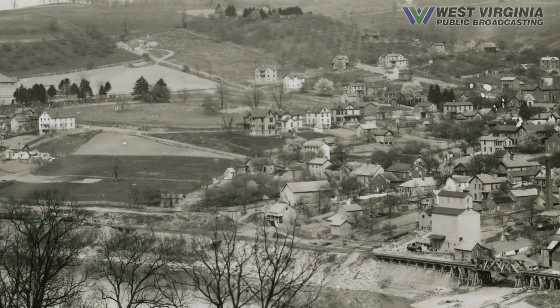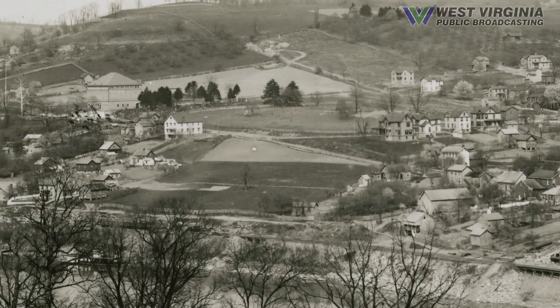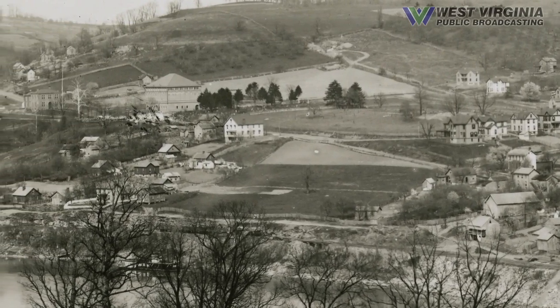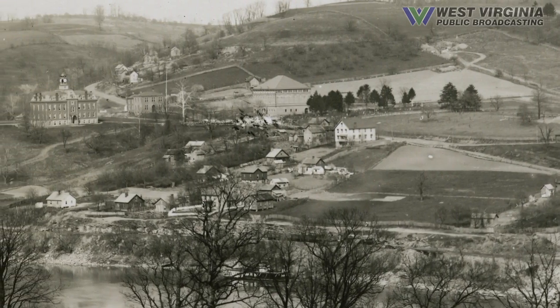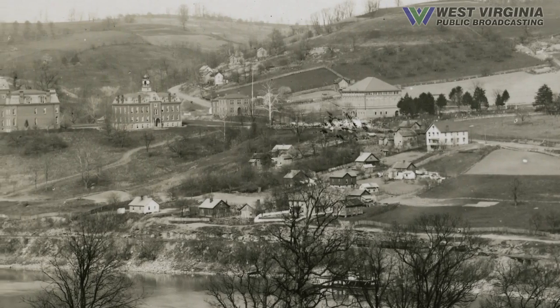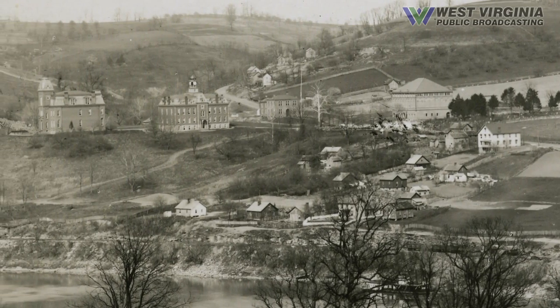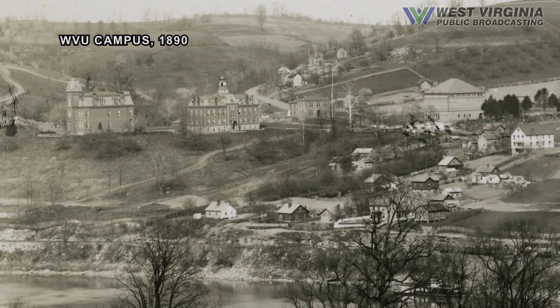In 1867, the state had a land grant to build a university, and the legislature had designs on putting that in Moundsville. But the people in Moundsville were horrified by the prospect of having a college there, and they begged for the prison instead. So Moundsville got the prison, Morgantown got the university.